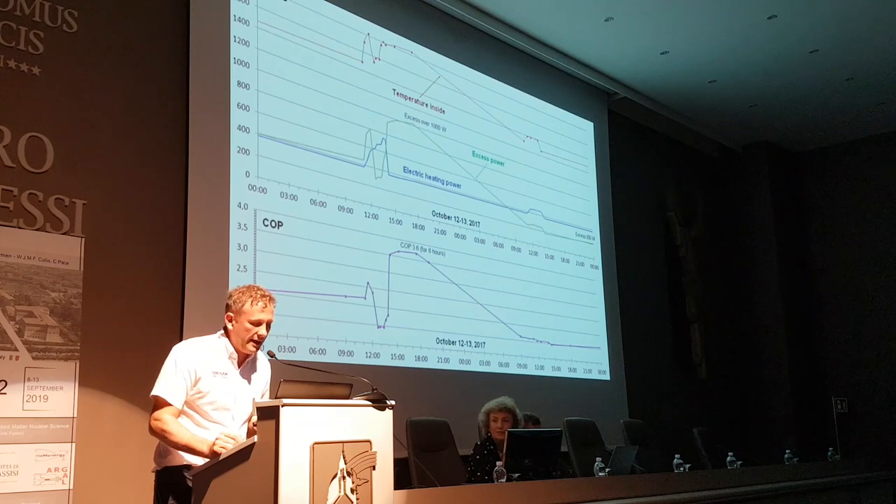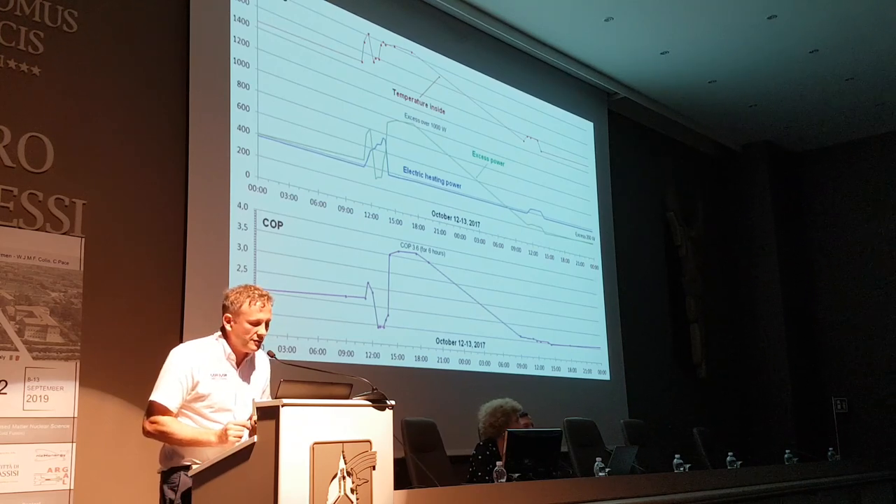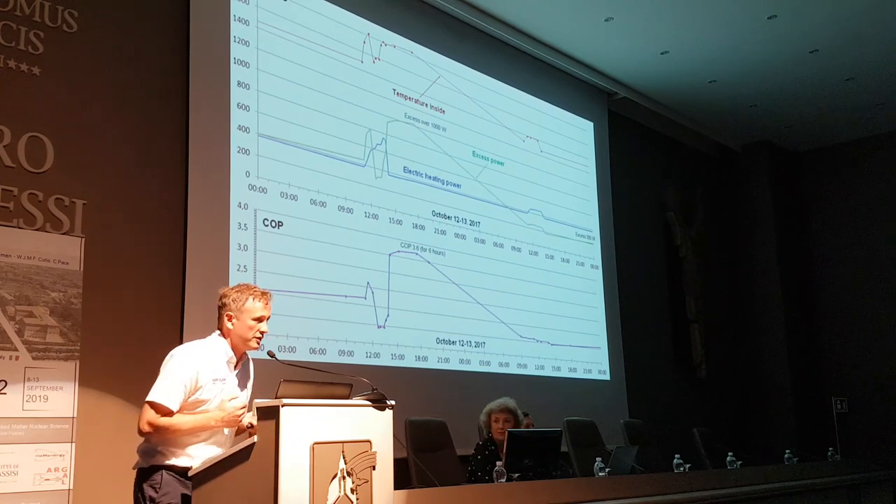Then the decline began. A day later, at constant power of electric heating, the temperature dropped to 1,300 degrees C and the excess heat dropped to 200 watts.